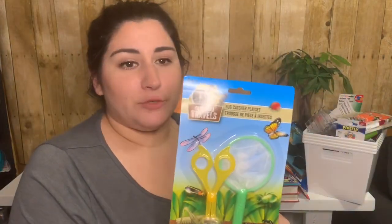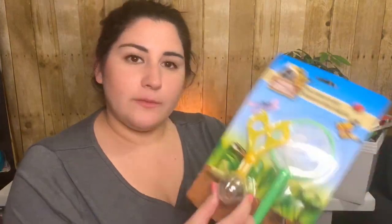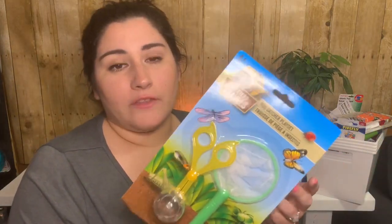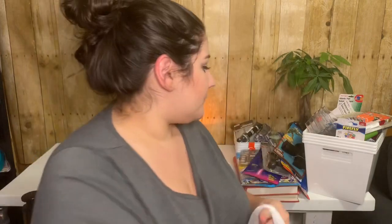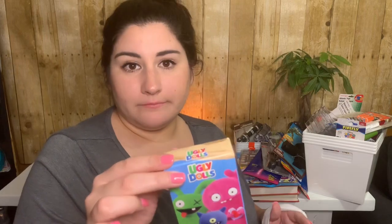Kinsler got a bug catcher playset — it's pretty cool. It has little scissor-grip claws to catch the bug at the back end. The net probably won't catch anything, but the scissor ball thing is neat and it even has holes so the bug can breathe. And then there were Ugly Dolls band-aids, because band-aids.